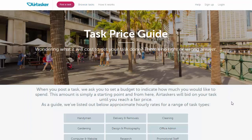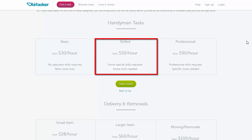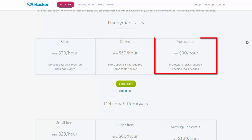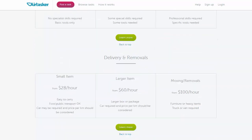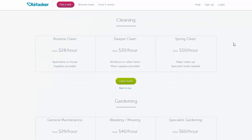Here's the Airtasker price guide to see what sort of money you can earn. There are lots of different types of jobs. For handyman jobs, you'd be getting around $30 an hour; if you're skilled, it would be $50; and if you're a professional, that's about $90 an hour. For deliveries and removals, it ranges from $28 to $100. And you can even do Airtasker cleaning jobs and get paid by the hour.